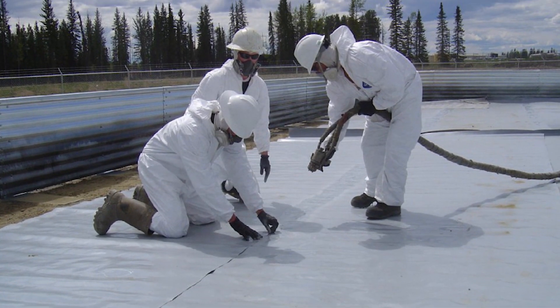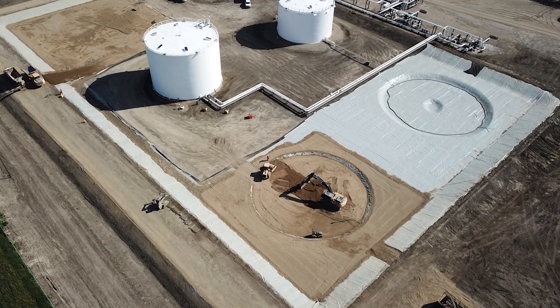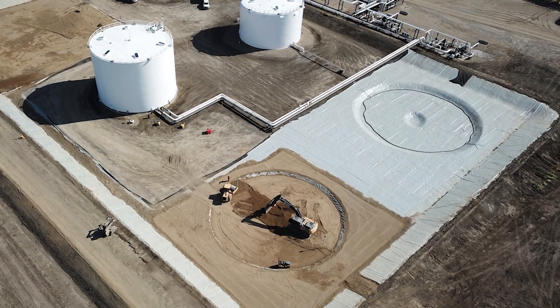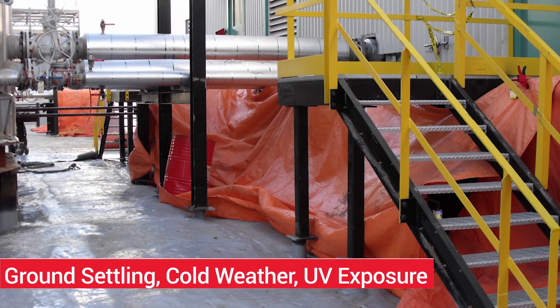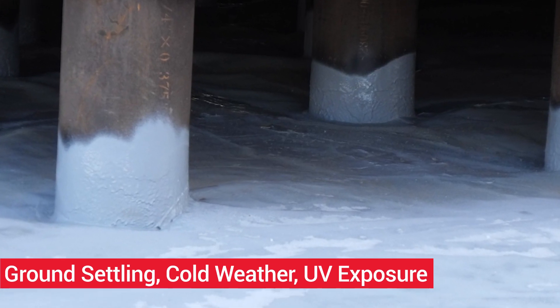These unique characteristics of Presidium ECS create an incredibly durable membrane that can deal with the real-world realities of construction's abuse, ground settling, cold weather impacts, and UV exposure on the life of your facility.